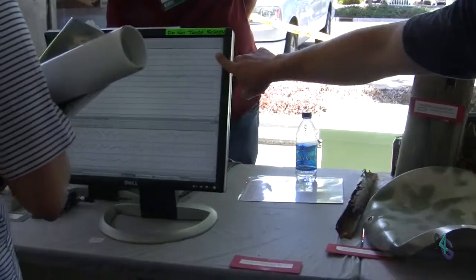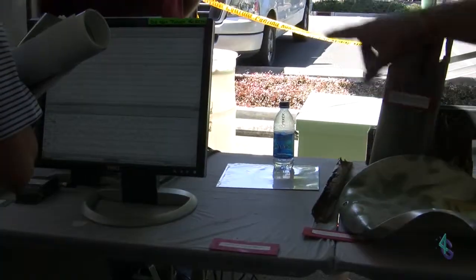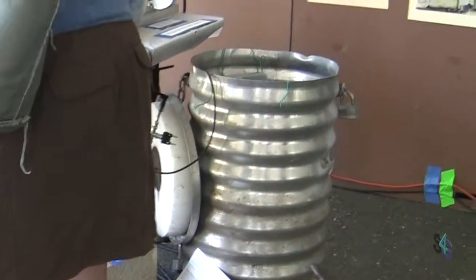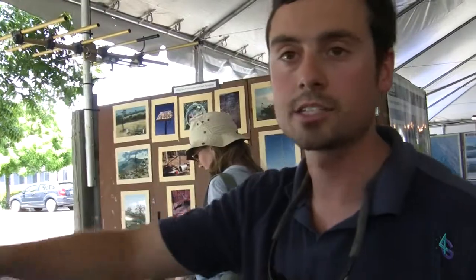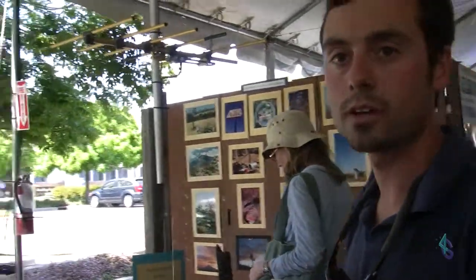These are the data from a seismometer like this. Stations are all across the state and they constantly send data in so we can monitor. If there was an earthquake right now, you would see it on that screen that's actually hooked up to our systems.